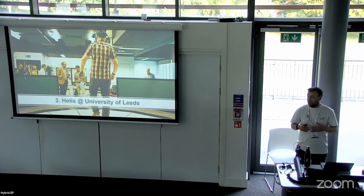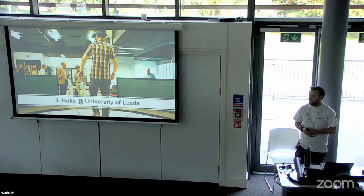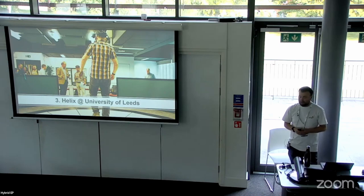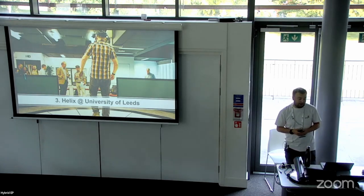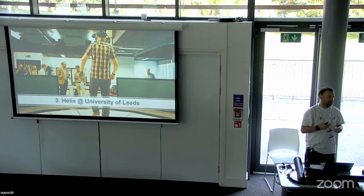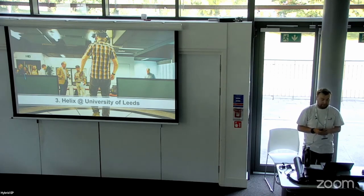It has a bookable XR classroom — quite a large space where you could facilitate a 30 to 50-student class, all with headsets on. This innovation space also houses our cross-faculty Centre for Immersive Technologies. It comes with state-of-the-art equipment including the latest MetaQuest headsets, and also an omnidirectional treadmill — a big circular platform with rollers where you can actually walk and it walks you through the VR experience. I believe that's one of the only ones in the UK.